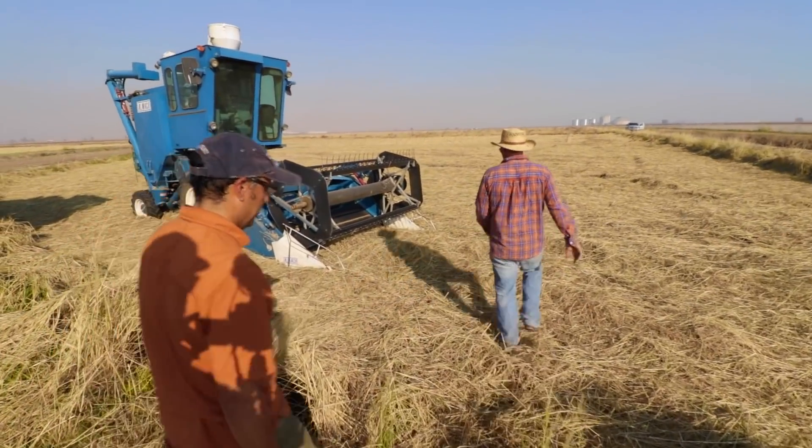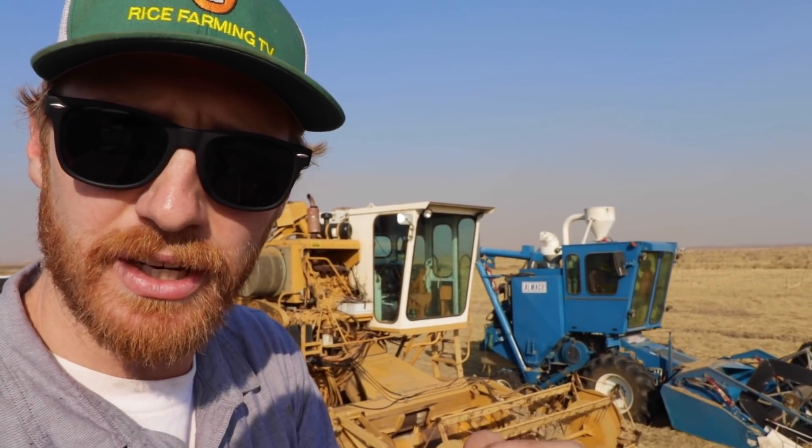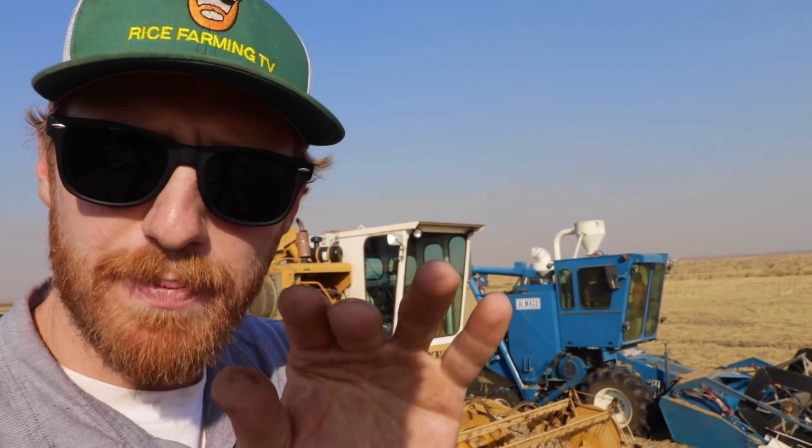Listen to the Almaco's engine purr, raised inside with Luis Espino from the University of California Cooperative Extension, whose field trial this harvester will be cutting. I'll explain the field in a minute — let's get some glamour shots of this bad little boy.